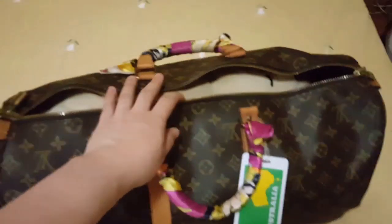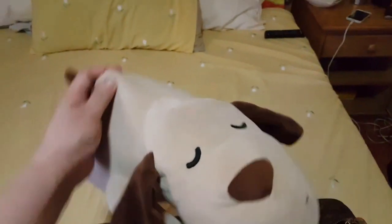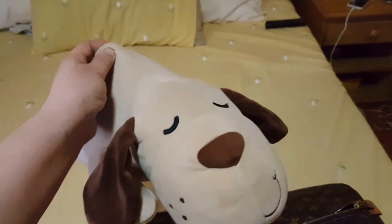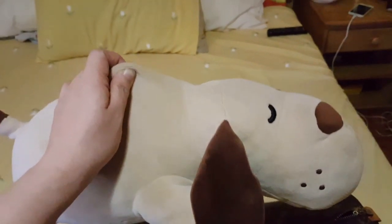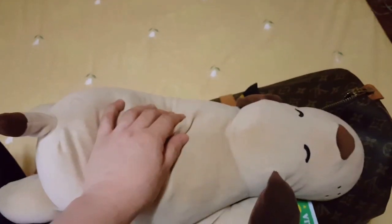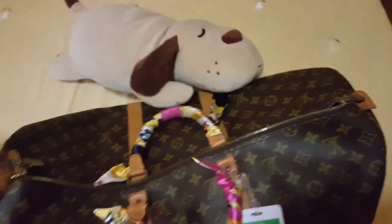As you open it, the first thing you will see is Wandook. This is a plushie and I call it Wandook. This really helps me sleep soundly on the plane — it's so soft and comfy. I always bring this whenever I travel, either by plane or by boat. It's from the Korean drama '100 Days My Prince' — the main character's name is Wandook.